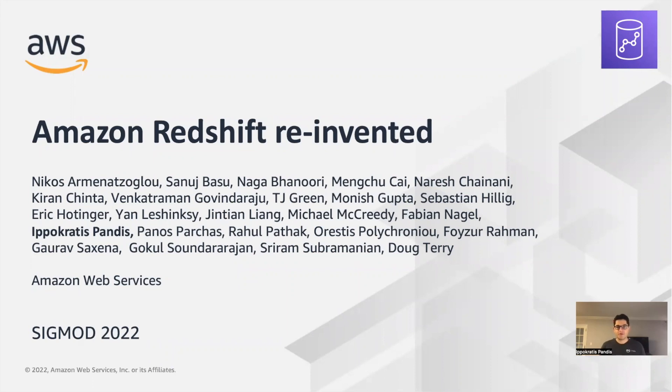Hello, everybody. My name is Hippocrates Panlis, and today I'm going to talk about the evolution of Amazon Redshift. This is work that happened over many years by hundreds of people, and I am honored to be here and present this to you.